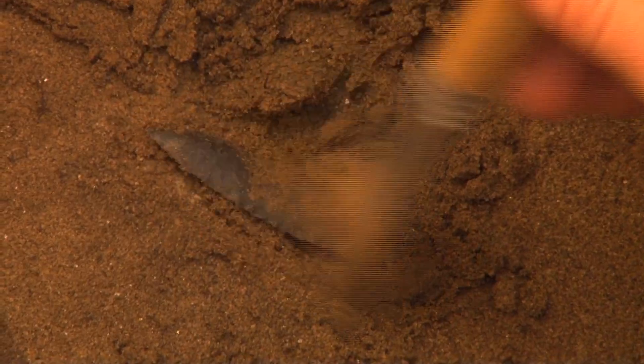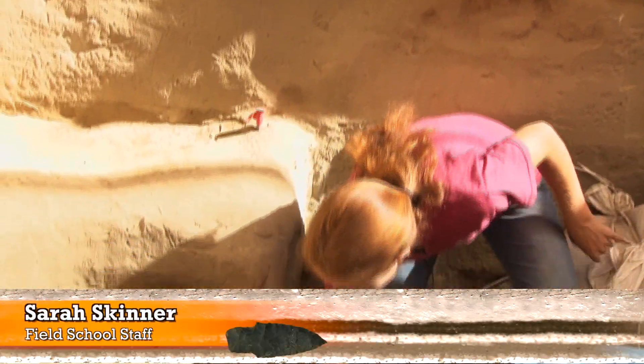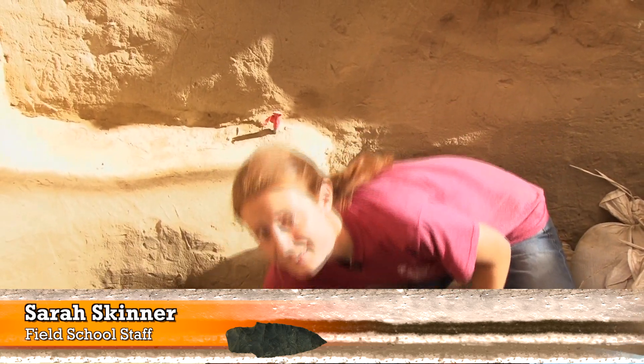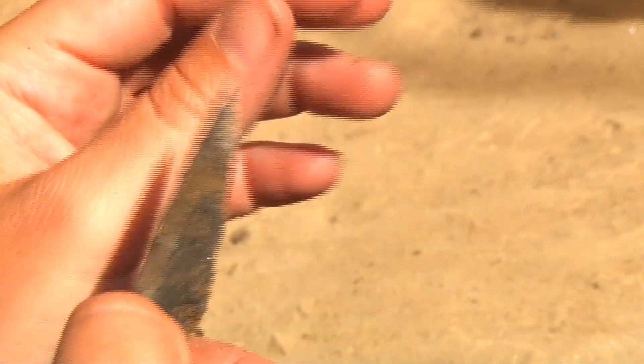Here in Feature O1 and Unit S, we found a projectile point just above the cobbles. The point is made of basalt and is a stemmed point.